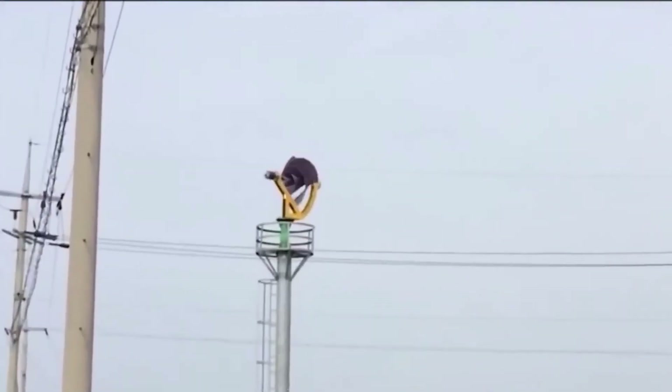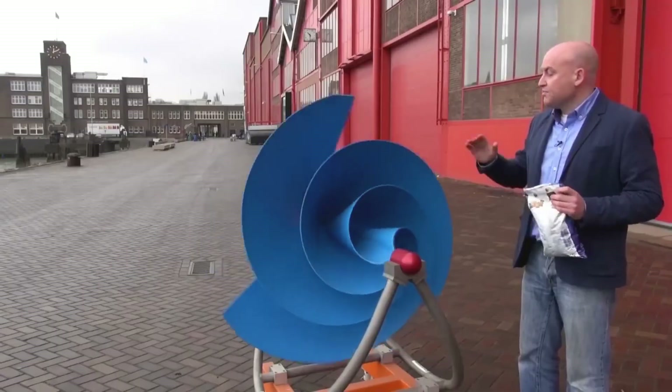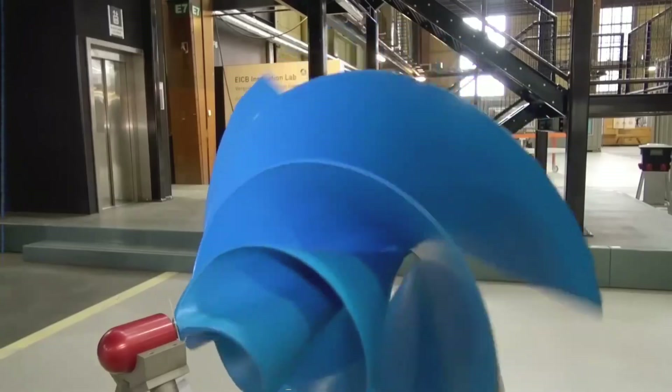Of course, this is dependent on your particular position and choices. To maximize your green energy potential, you may choose to mix wind and solar energy sources.